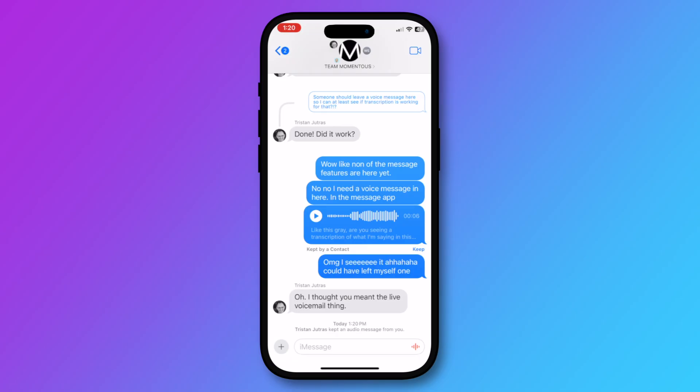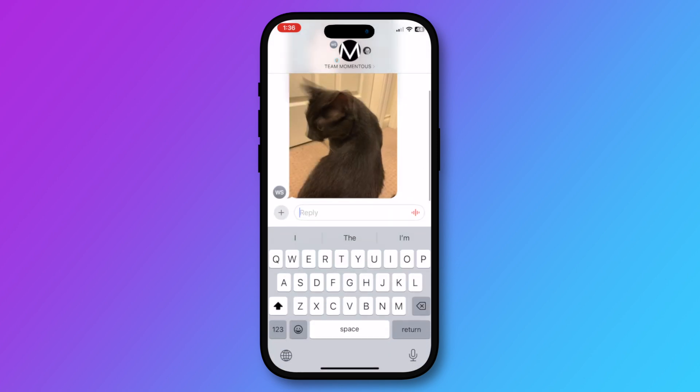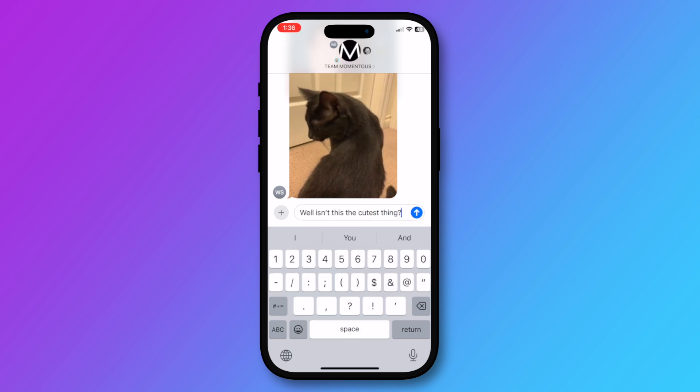There are also now audio message transcriptions. You know when someone sends you a voice message in a convo? Well, if you can't listen to that message right away, there are now transcriptions underneath the audio so you don't have to listen to it out loud. We've been able to reply to messages since iOS 16, but now you can swipe to reply — it's just that much quicker to reply to a specific message.